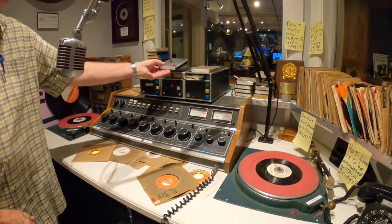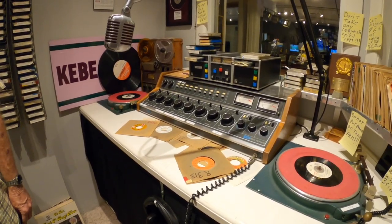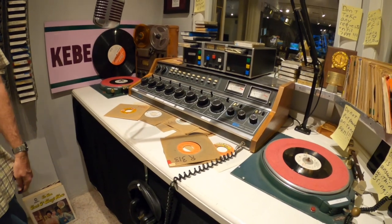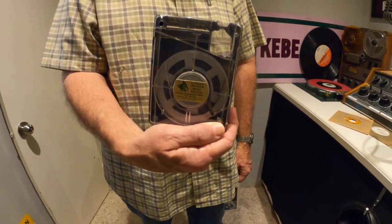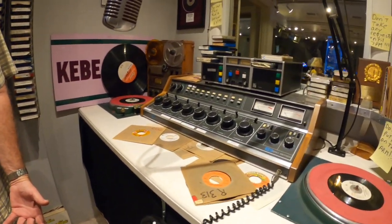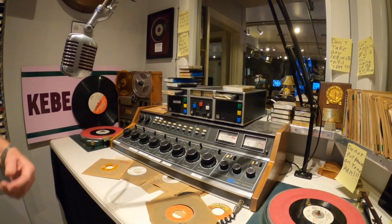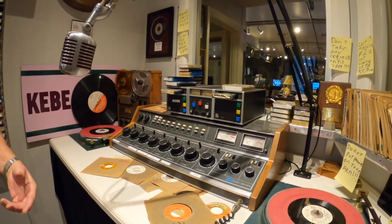They came up with these — they look like an Adrien typewriter. These are the cartridges — this is where the 8-track derived from. These are cartridges, 30 seconds, maybe a minute, for radio spots, ads, jingles, station ID, that sort of thing.